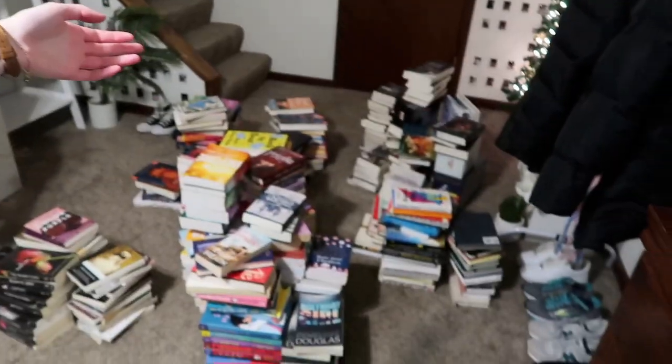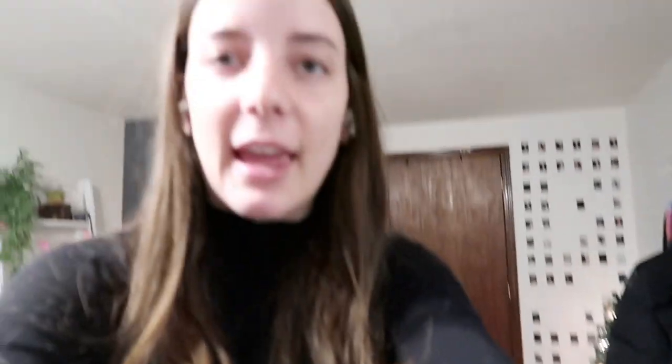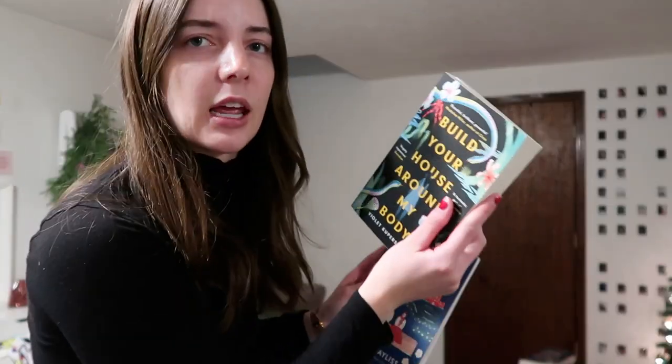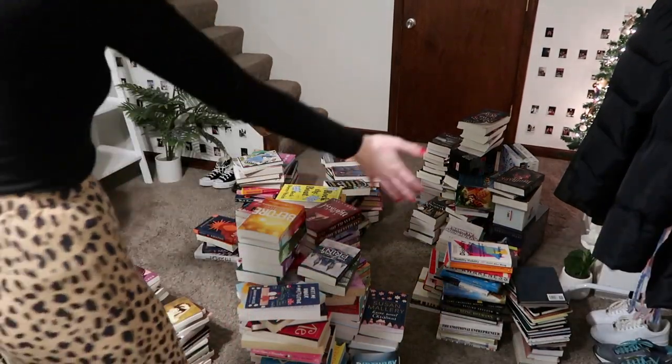So I took all of my books off the shelves. This is all of them apart from my poetry books and a coffee table book, which are staying where they are, and then I also have my two books that I'm currently reading — a romance and a mystery. I organize them by genre. This is my entire book collection, apart from the 10 that I have lent out.